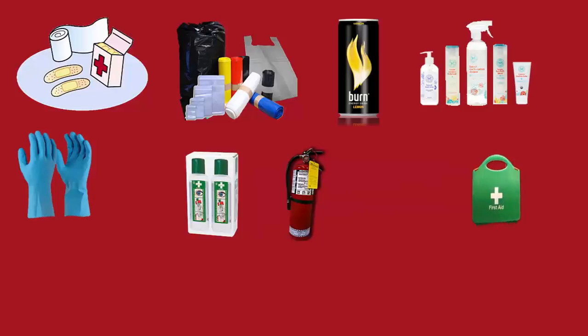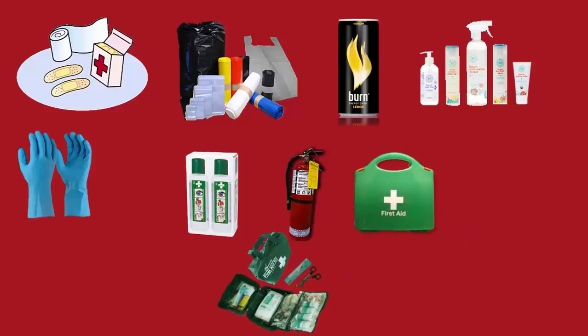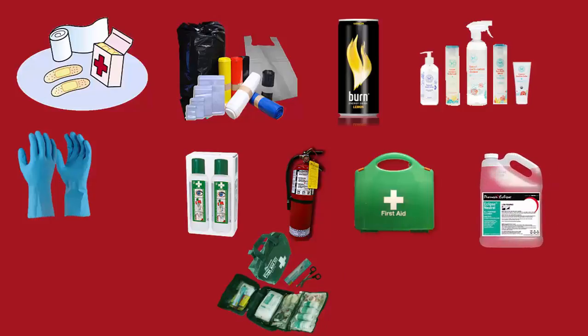First aid kits and cabinets, sports first aid bags, floor products, work gloves, bathroom products, and industrial and transport products, and much more.